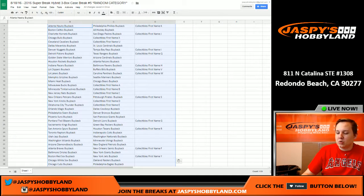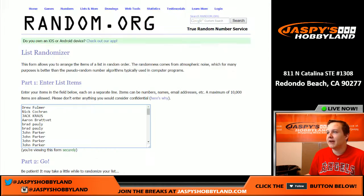Alright, how's it going everybody? This is the 2016 Super Break Hybrid Extreme Edition 3-Box Case Break No. 5, Random Category.